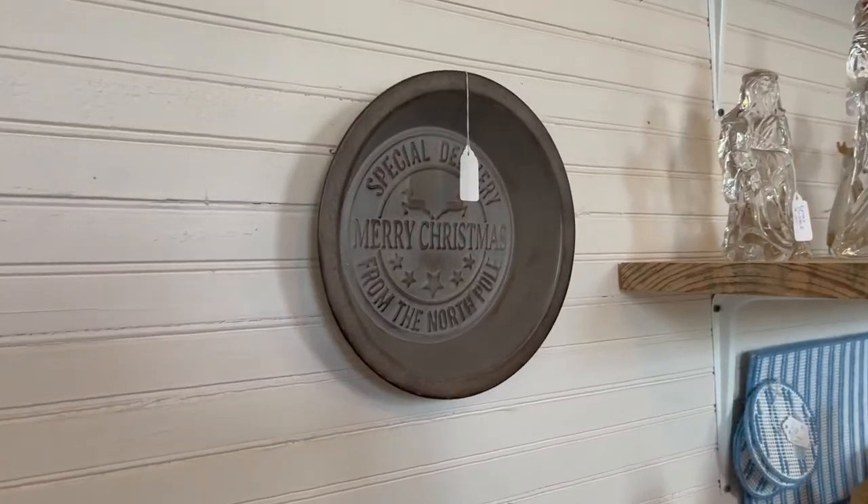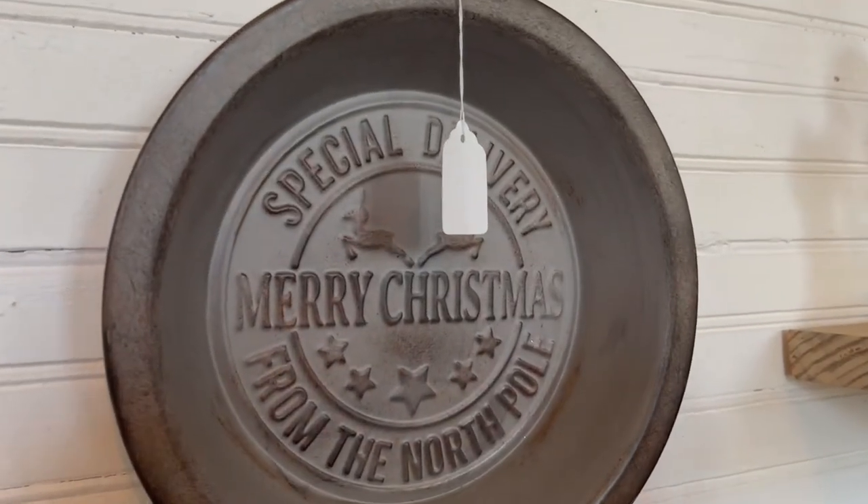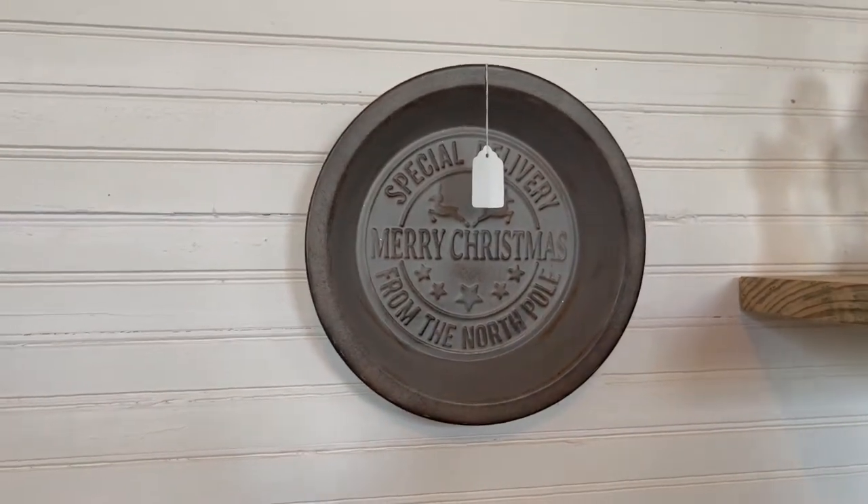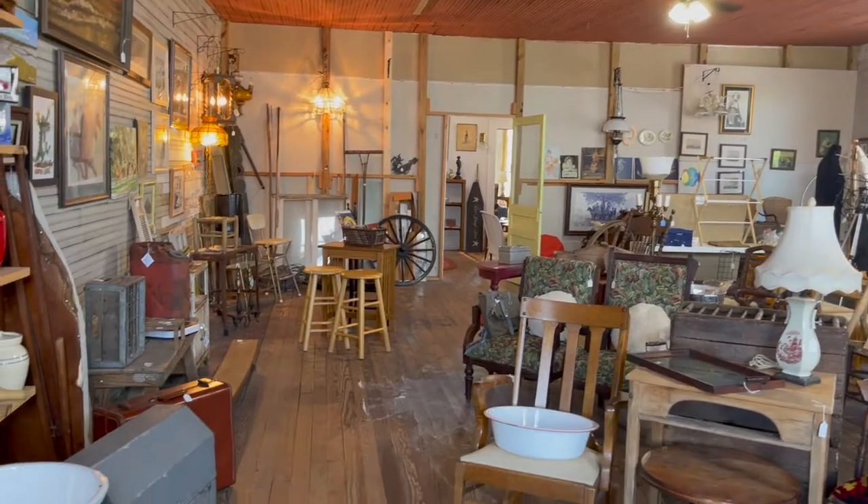As you probably already know, shopping in thrift stores and antique stores for holiday decorations is a must. I find all kinds of pretty things I can use when decorating at Christmas and other holidays.